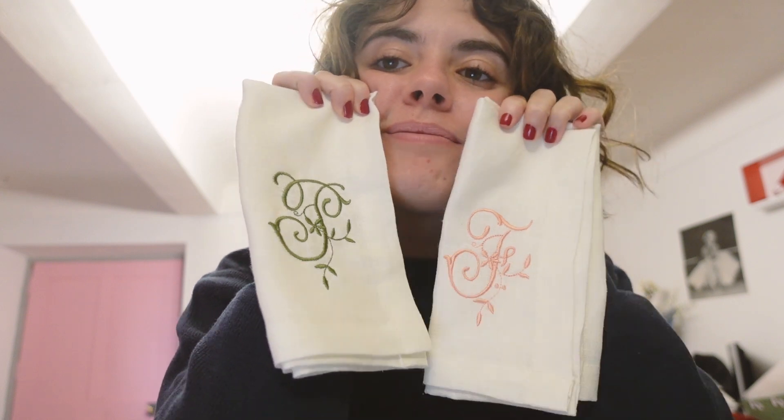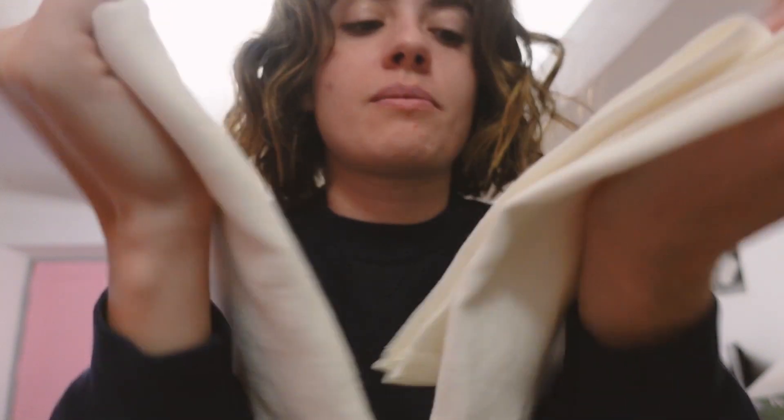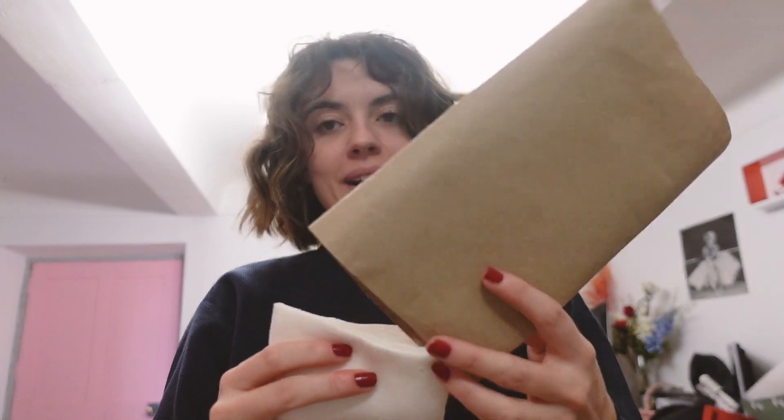Je suis trop contente et trop fière de moi ! C'était une scène qui m'angoissait de ouf parce que je savais pas comment j'allais l'organiser. À part ça, j'ai reçu le premier cadeau de Noël que j'ai commandé. Je nous ai pris un petit truc pour Bebo et moi : à chaque fois qu'on mange on utilise du sopalin ou du PQ. Donc j'ai commandé sur Etsy des petites serviettes brodées avec nos initiales, moi F et lui P. Tu pouvais choisir la couleur de ta broderie, le style d'écriture, j'ai bien aimé le style floral. Incroyable, j'adore ! Je vais les mettre dans une petite boîte aux sapins.